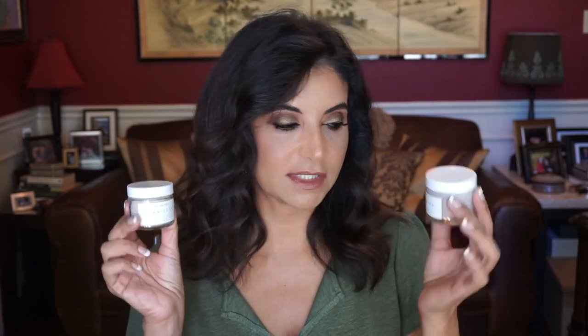Just to clarify, I didn't use any other mask while using these two. I really do like the brightening mask better than the pink clay mask — the smell of the pink clay mask is what's turning me off. I'll continue to use the pink clay mask because I did like the results, but I probably won't repurchase it. I hope this review was helpful — if you liked this video please give it a thumbs up, hit subscribe to see more videos like this, and have a wonderful day!